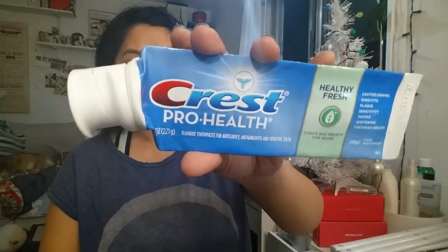This is the Crest Pro Health toothpaste. Really like Crest — it's probably my go-to toothpaste brand. Although I do like Sensodyne, but they're kind of expensive.